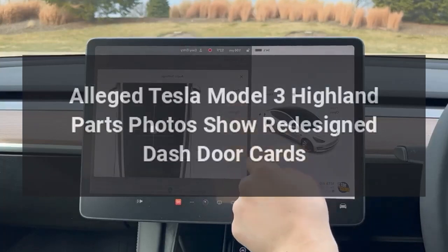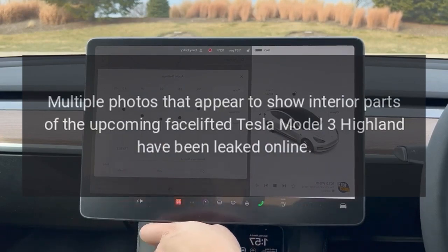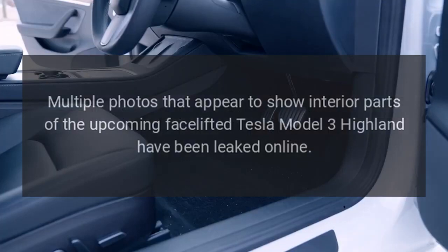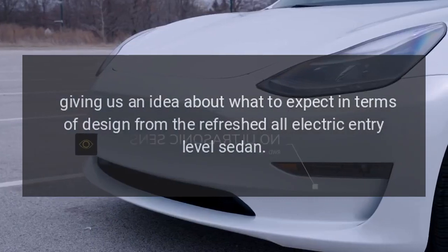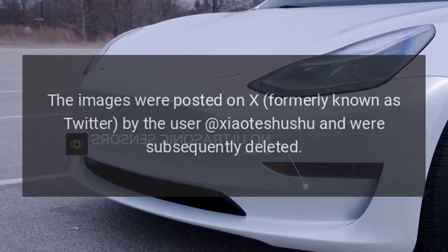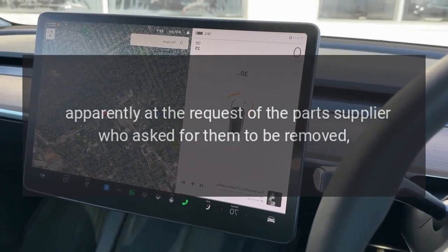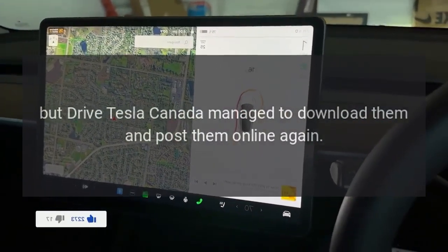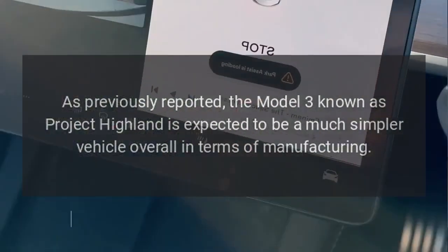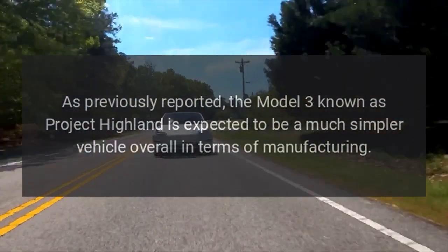Multiple photos that appear to show interior parts of the upcoming facelifted Tesla Model 3 Highland have been leaked online, giving us an idea about what to expect in terms of design from the refreshed all-electric entry-level sedan. The images were posted on X by the user Shouty Shushu and were subsequently deleted, apparently at the request of the parts supplier, but Drive Tesla Canada managed to download and repost them.